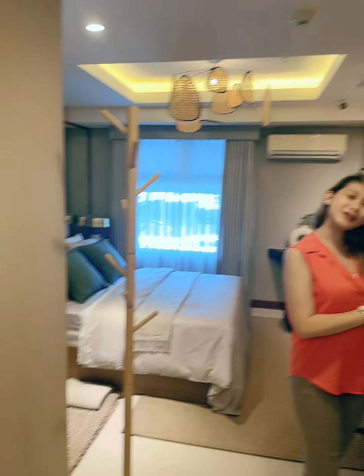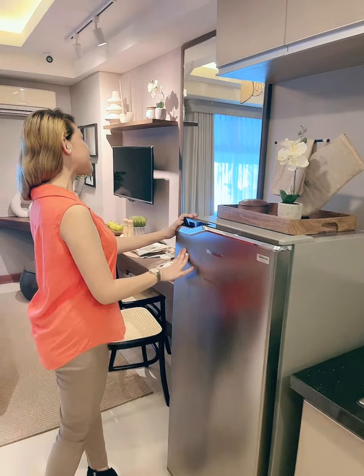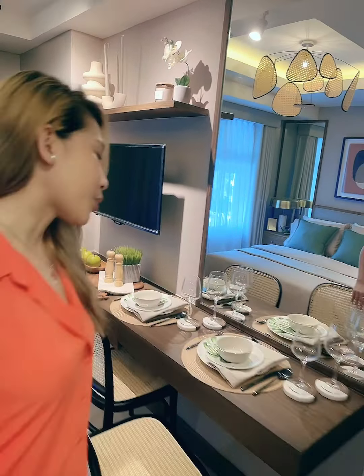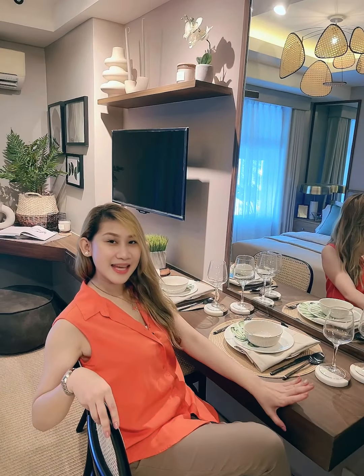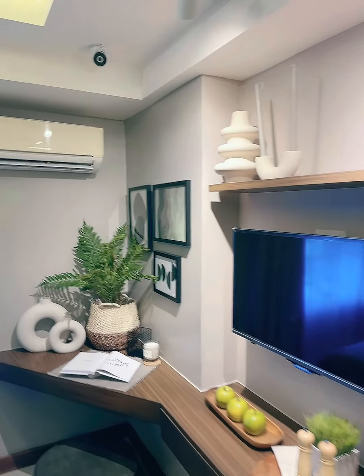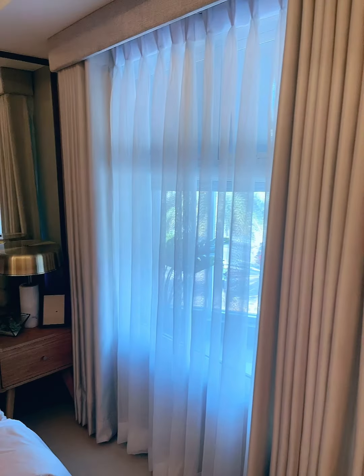This area has a provision for your refrigerator, and of course you can have power meals here at this dining area, which could serve as a two-seater dining space.